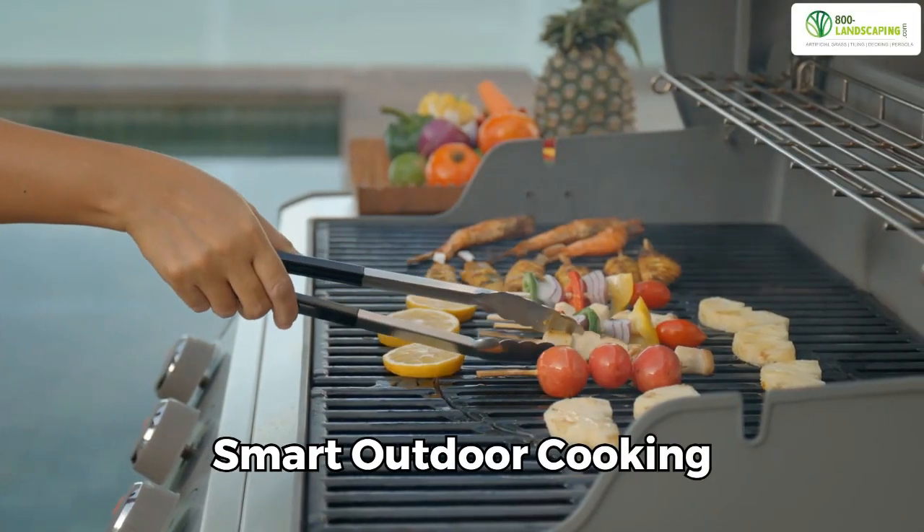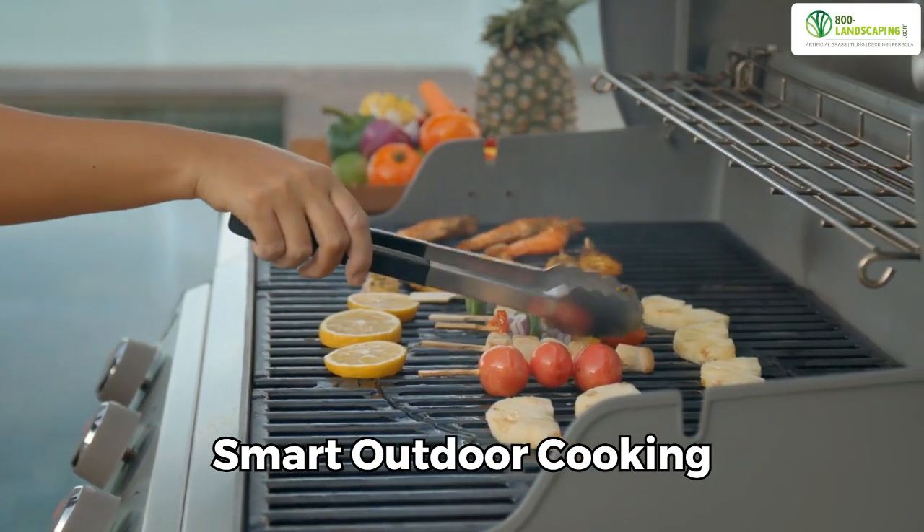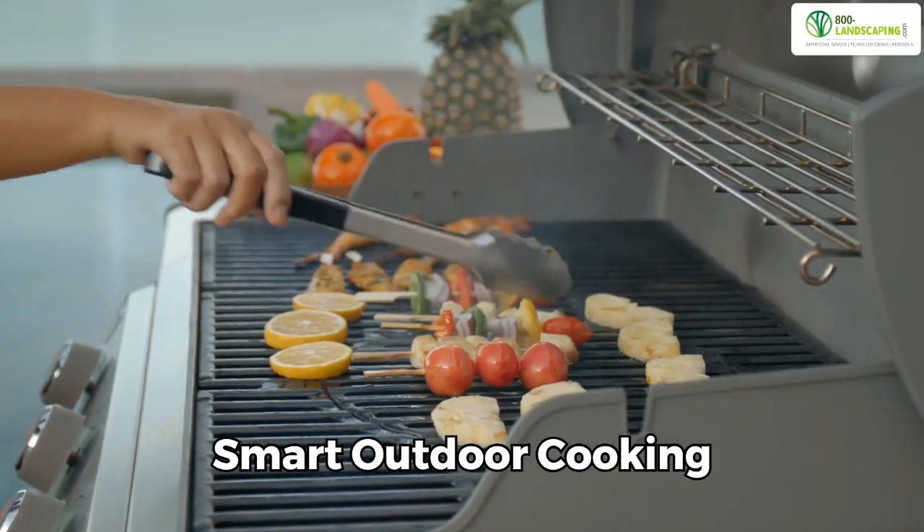Smart outdoor cooking: Dubai showcases innovation with smart technology. Control grills with a smartphone for convenience.